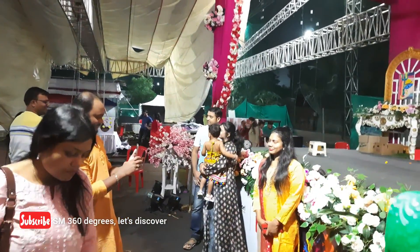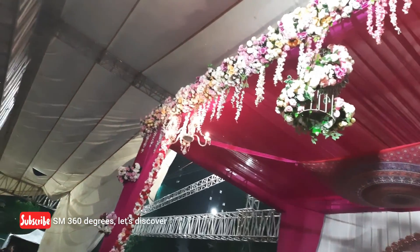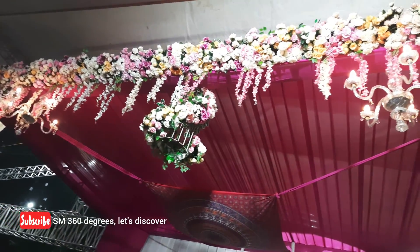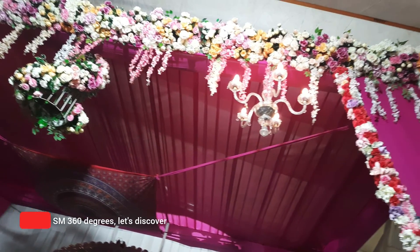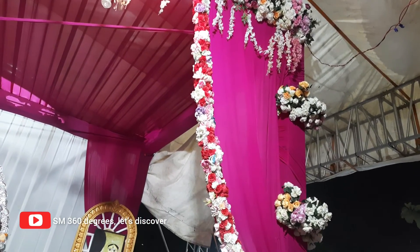This is how the Puja Mandap was decorated using flowers, but it was deserted — nobody was there in the Puja Mandap right now. The Puja Mandap also had poor lighting, which counts as one more con.